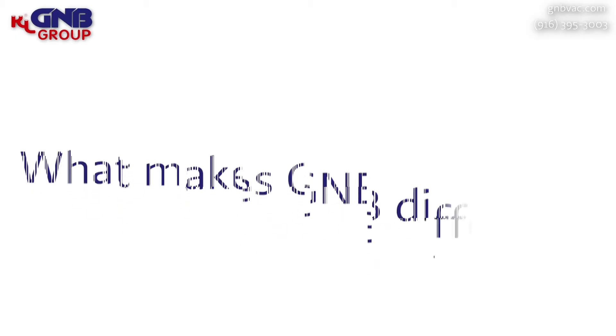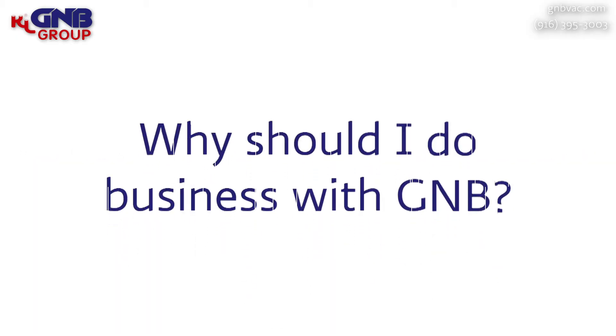Hello, my name is Ken Harrison and I'm the President and CEO here at GNB Corporation. Sometimes customers ask me, what makes GNB different? Why should I do business with GNB?